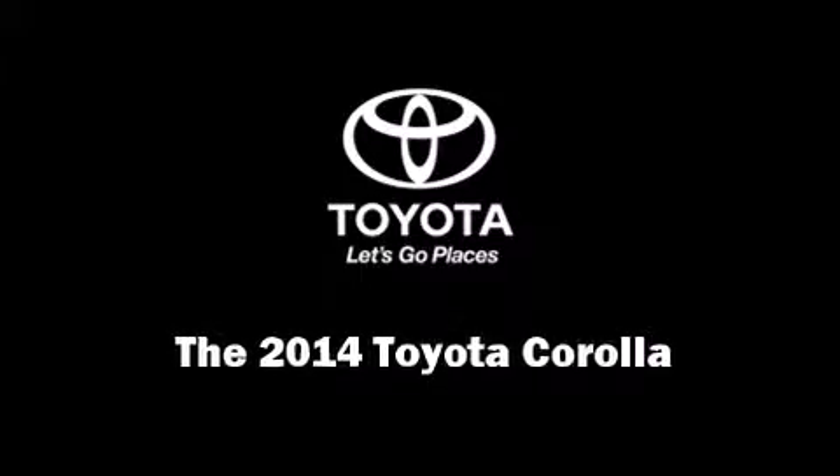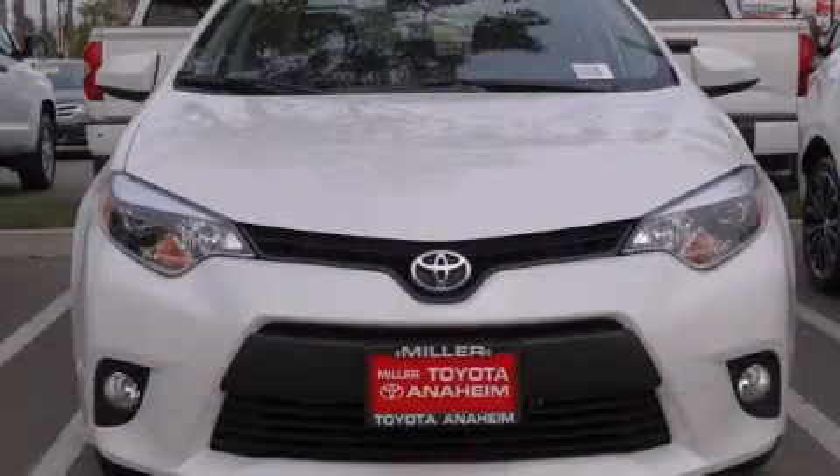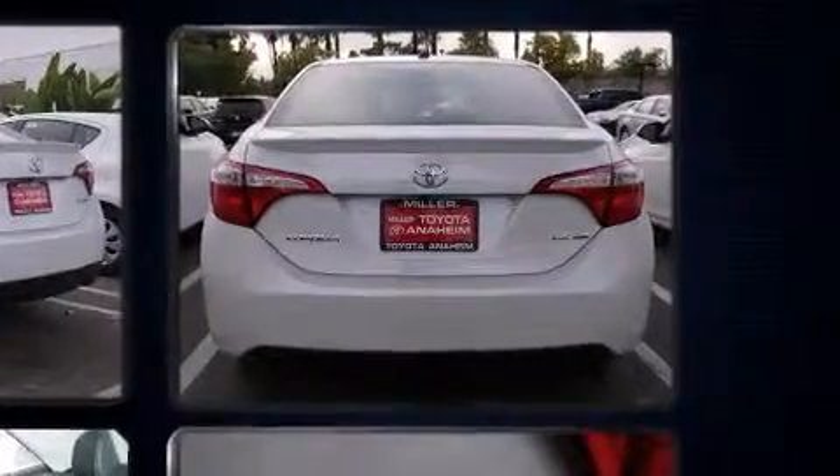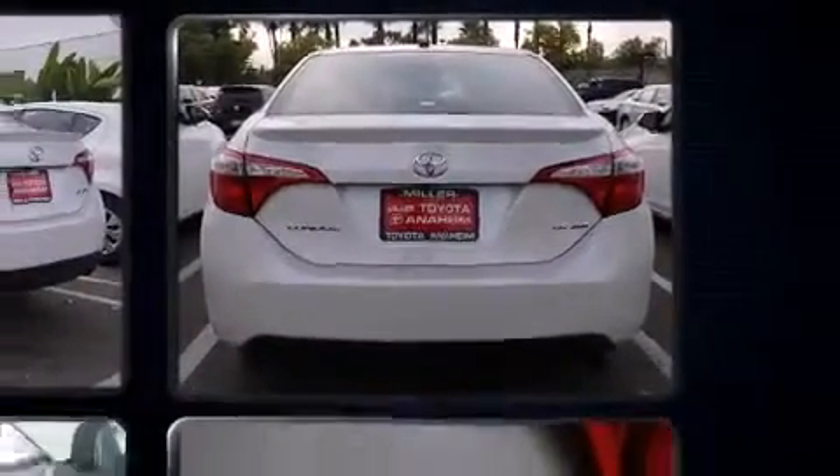Sensibility and practicality define the 2014 Toyota Corolla. This four-door, five-passenger sedan is waiting for you to take home. Smooth gear shifts are achieved thanks to the efficient four-cylinder engine. And for added security, Dynamic Stability Control supplements the drivetrain.